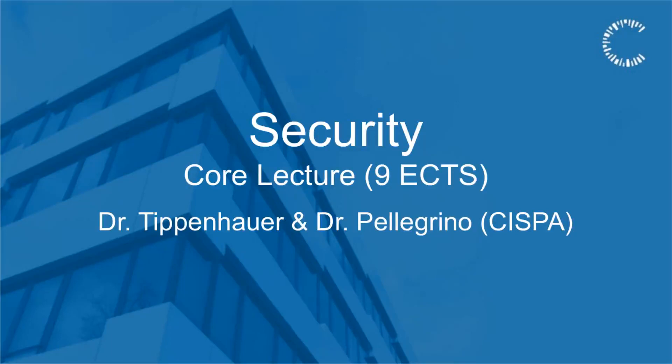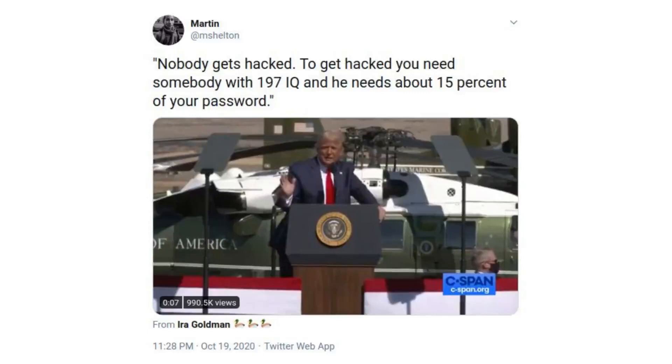What is it about? You probably heard about people saying that in order to attack systems, to hack systems, you have to have an IQ of 197 and you need to have about 15% of the victim's password. Is this really true? Is it so hard to actually attack a practical system, and how can you defend practical systems against such cyber attempts? This is what this lecture is about.